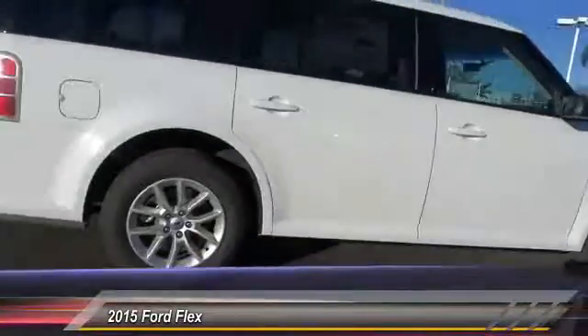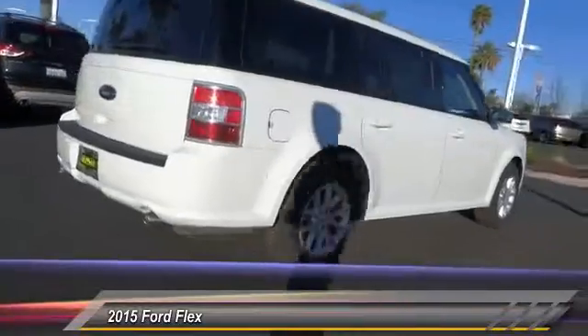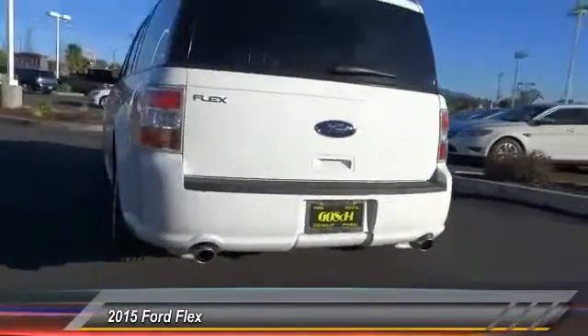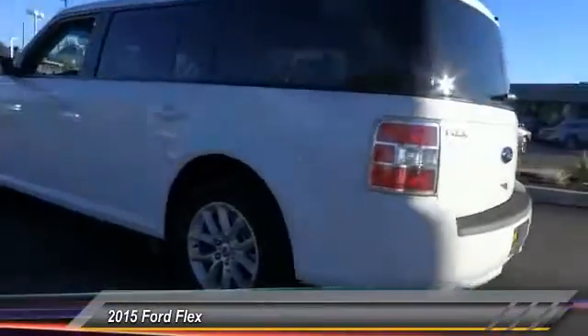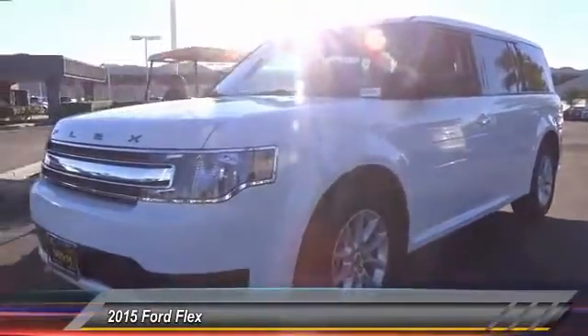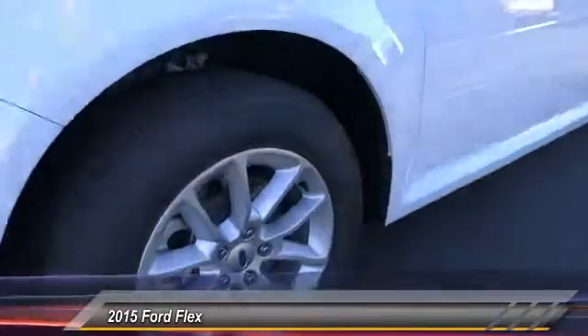This vehicle has less than 100 miles. Here are some of this vehicle's great options: keyless entry, backup camera, steering wheel audio controls, Bluetooth wireless data link for hands-free phones, dual airbags, air conditioning front, power steering, cruise control, AM FM stereo radio, power windows.